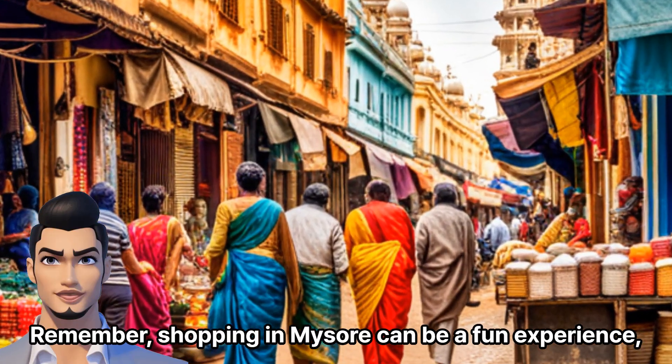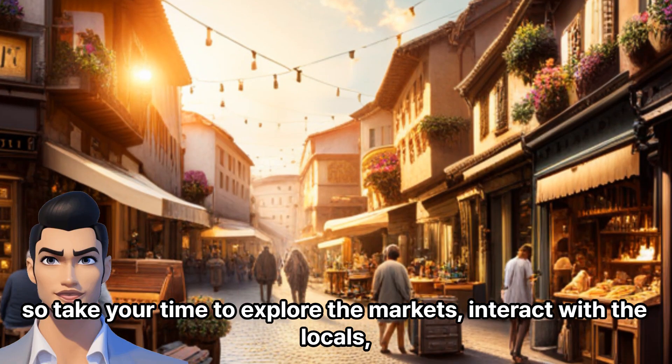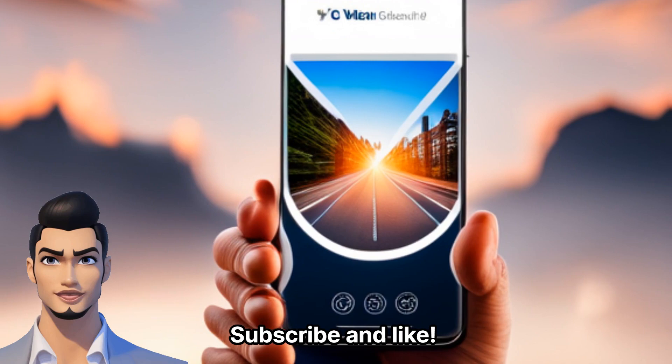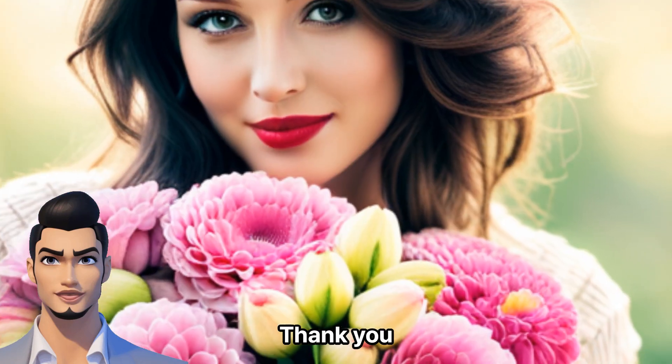Remember, shopping in Mysore can be a fun experience. So take your time to explore the markets, interact with the locals, and immerse yourself in the city's rich culture and heritage. Subscribe and like. Have a wonderful day today as well. Thank you.